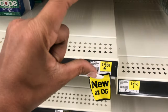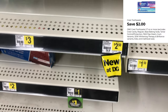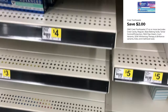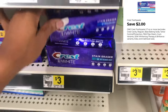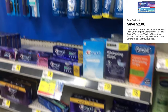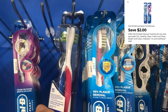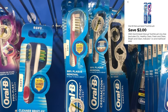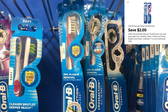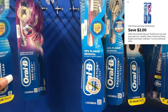Next I wanted to grab one of the Crest toothpaste — the ones in the little jar-looking container priced at two-fifty with a two-dollar digital. My store is out, so I'm going to grab the three-dollar one and use that two-dollar digital. Then I'm going to grab one of these Oral-B toothbrushes — the three-dollar pack that comes with two in it. We have a two-dollar digital, so that drops it down to just one dollar.